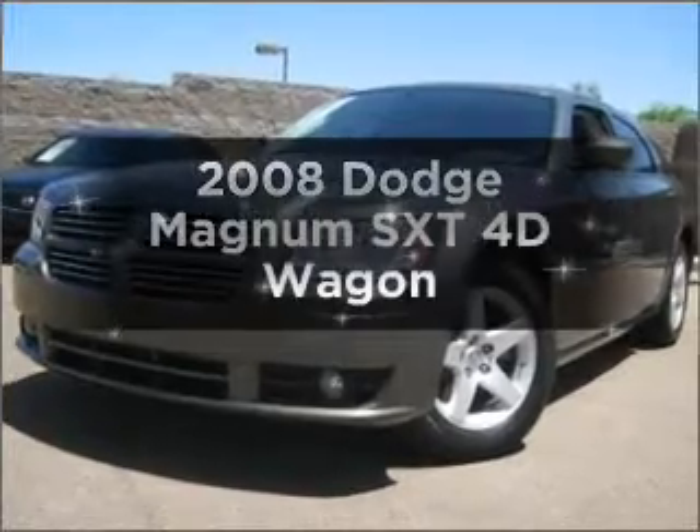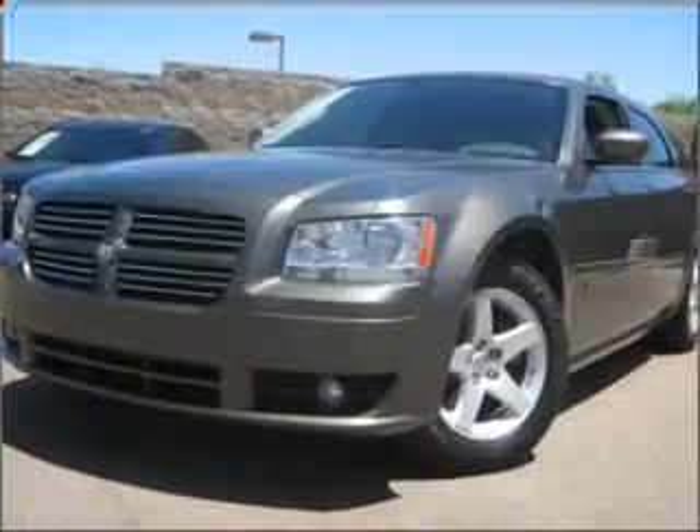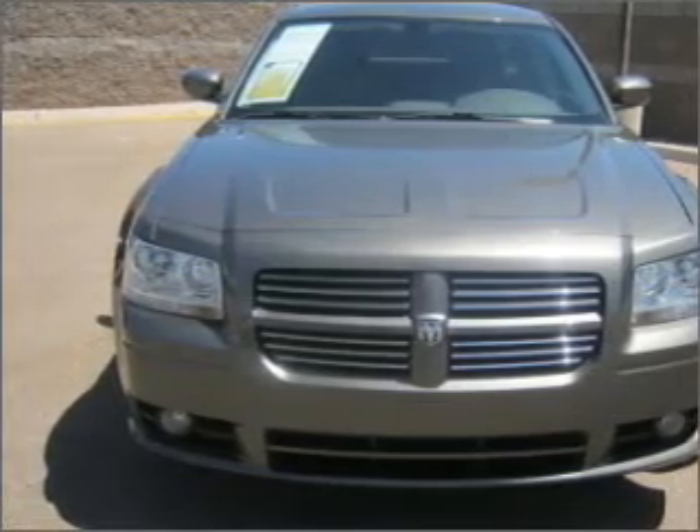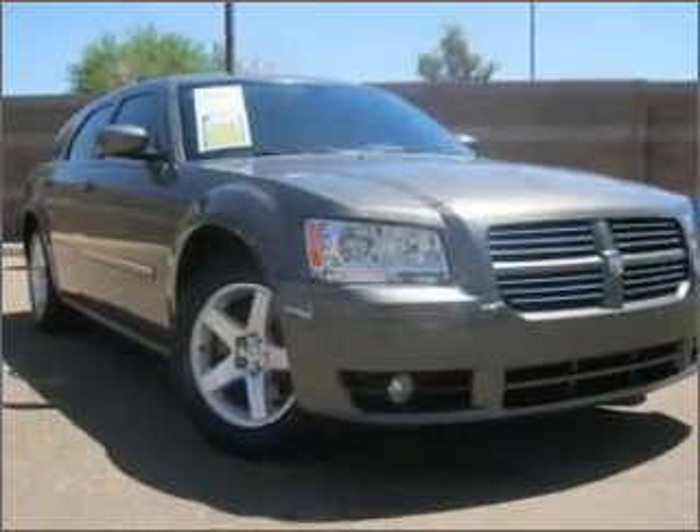Presenting the 2008 Dodge Magnum — this is the set of wheels you've been looking for, with a reliable engine connected to a smooth-shifting automatic transmission. Premium wheels give a more luxurious look.